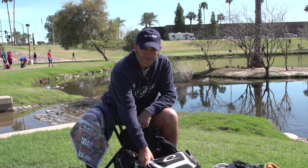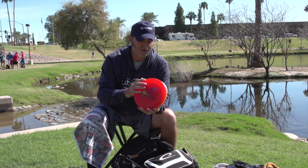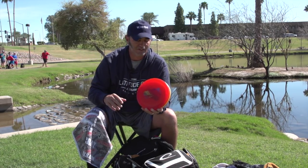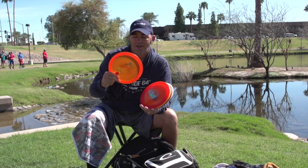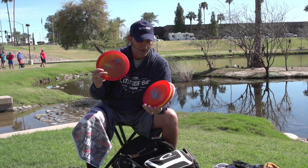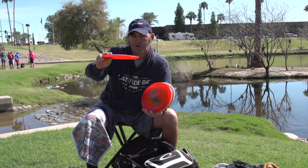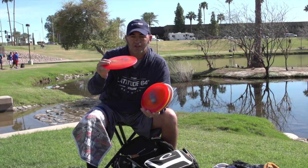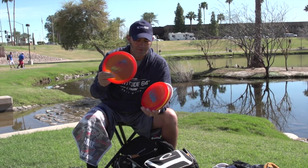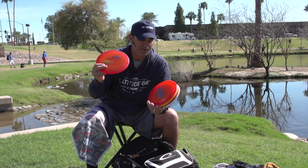Now for fairway drivers — I've got five Saint Pros, consistent with what I've been doing. This is basically my go-to Saint Pro; I can work it at all angles and it does pretty much anything I ask. If you haven't tried Saint Pros, get them because they work.